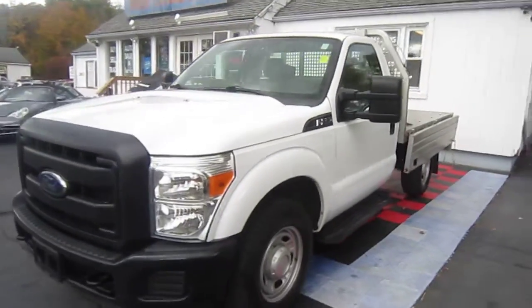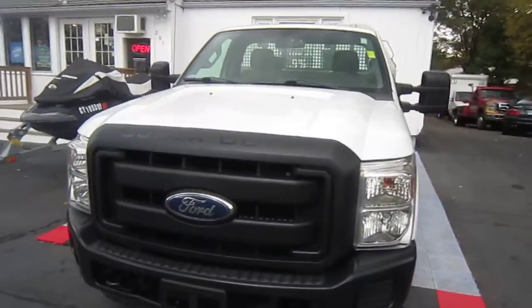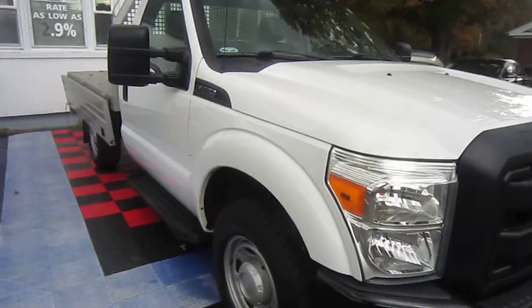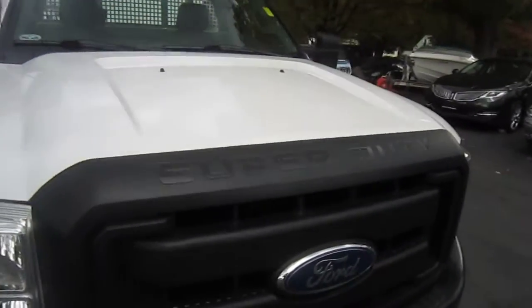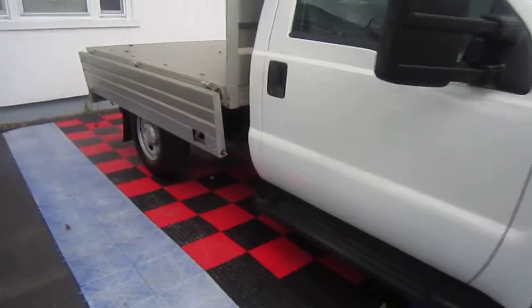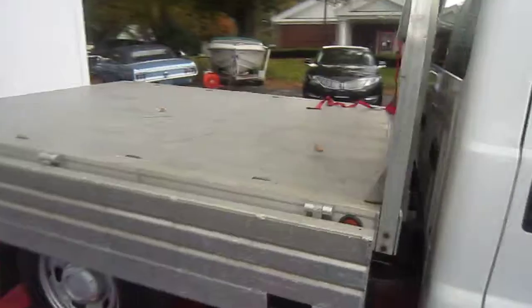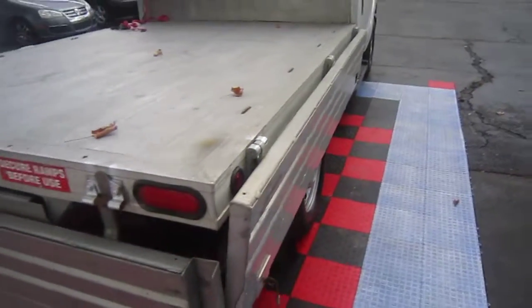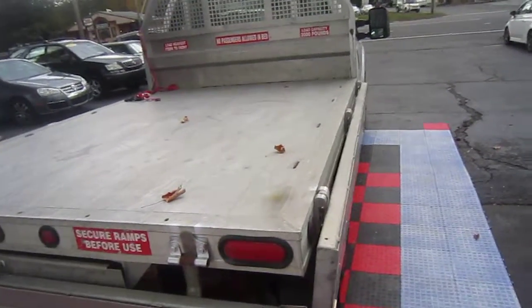Hollywood Ali here from High Class Auto. Today we have a 2012 Ford F250 Super Duty regular cab flatbed. This is a single rear wheel setup and it's got an aluminum flatbed which will never rust or rot, and it's got foldable sides.